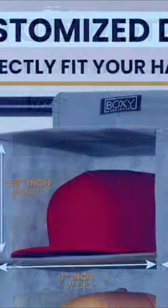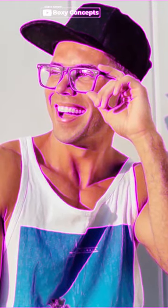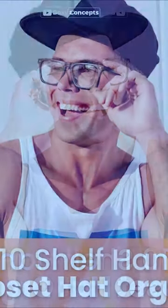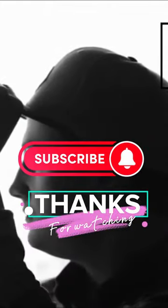Say goodbye to misshapen hats and hello to a more organized and clutter-free home. Keep your hats looking their best and your space tidy with the Boxy Concepts Hat Rack. Get yours today and experience the benefits of a more organized and efficient space.